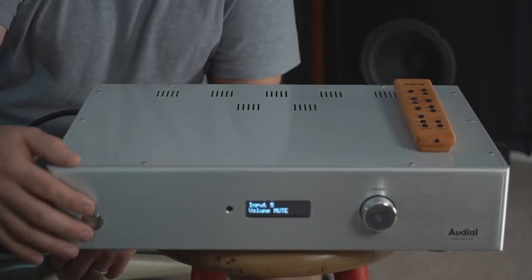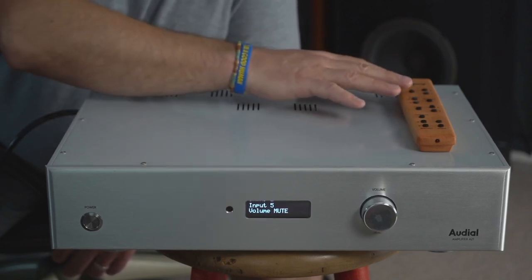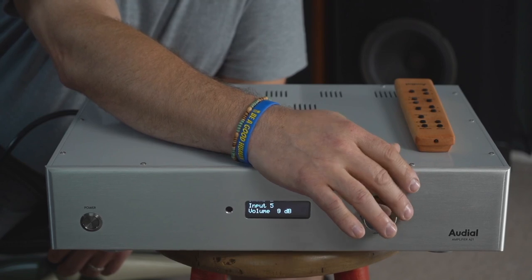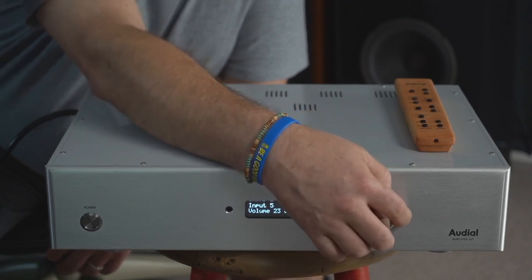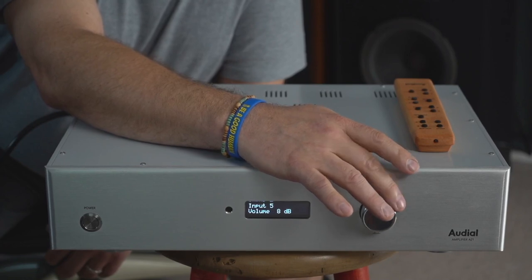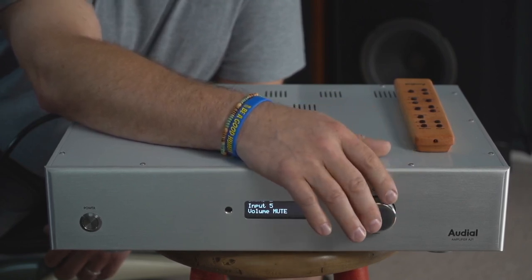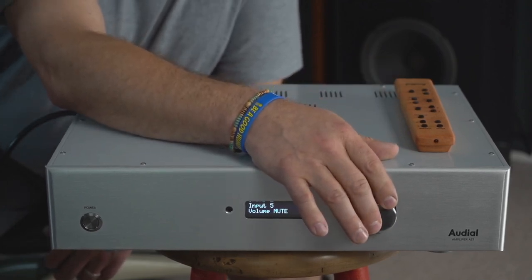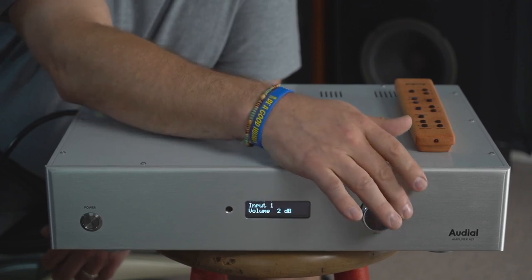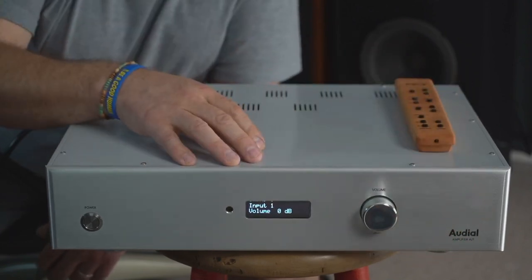There's a simple display on the front showing your different inputs, with the IR pickup for the remote. There's a volume knob that's chrome to the touch — it feels pretty substantial, a little lighter than I'd like, but it works well. It's not chintzy. You can go up and down in dB all the way down to mute. The volume knob is integrated with the input selector — push it in and you can audibly change between the five inputs. Really clean look with the Audio A21 logo.